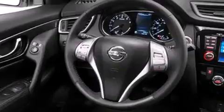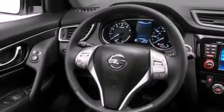Its top features include a navigation system, a rear-view camera, heated seats, a speed-sensitive volume control system, and traction control and stability control systems.